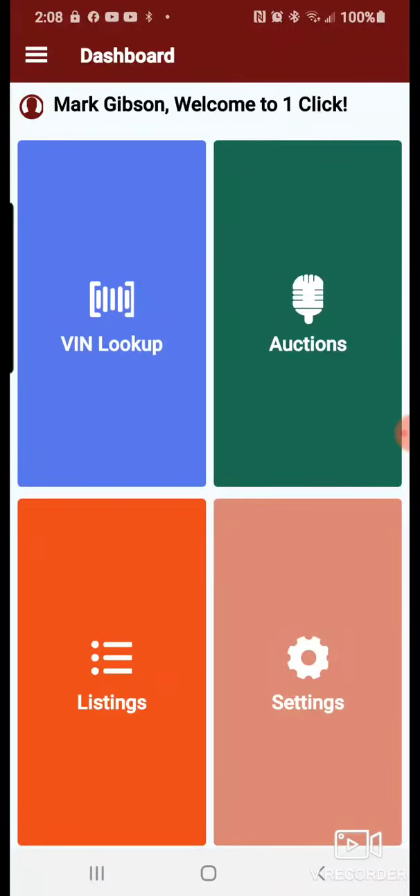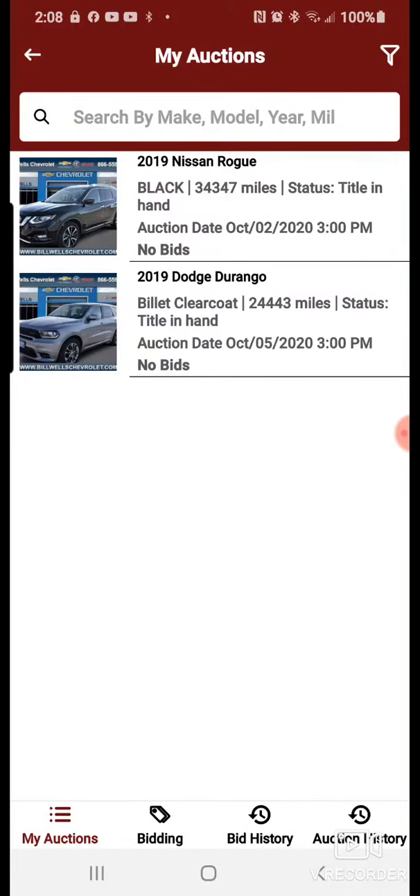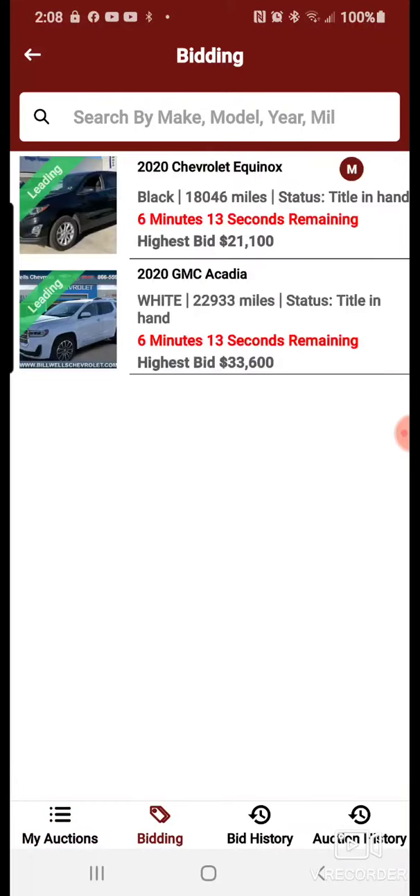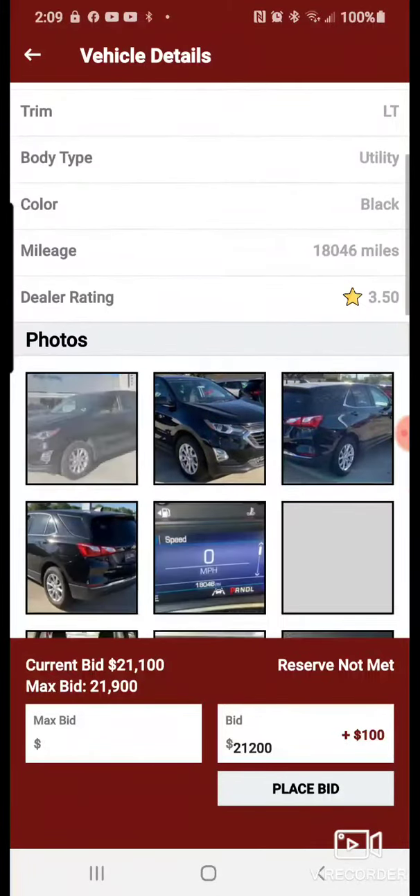Hey dealers, One Click Auto Auction here. These two upcoming auctions — one's on October 2nd, the other's October 5th. You can look and bid on two vehicles by going to My Auctions, then Bidding. This shows you the 2020 Equinox at 21.1 — I bid 21.9, but that's not close to the reserve, so it won't go up from there. You can see it's a 3.5 dealer.